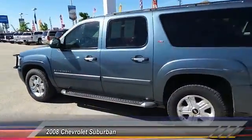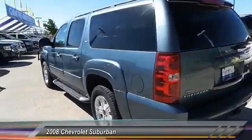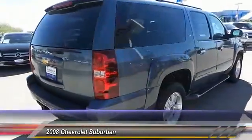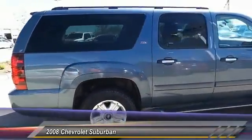Suburban. Suburban excels at towing heavy trailers, hauling loads of people and gear, and enduring hard use and rugged terrain. Here are some of this vehicle's great options.